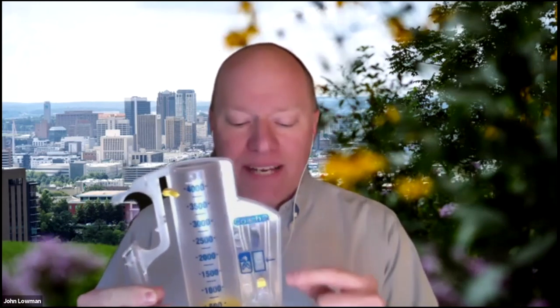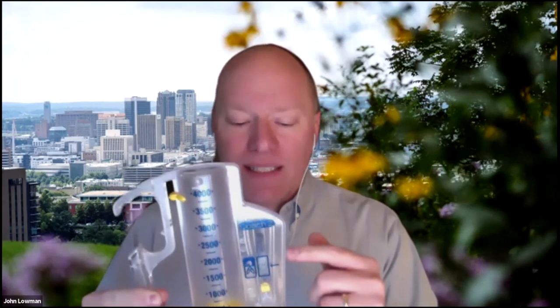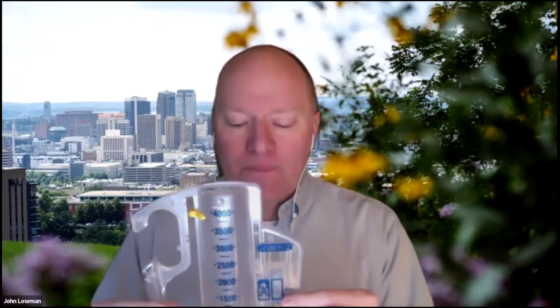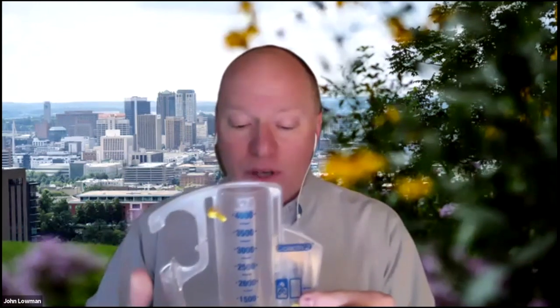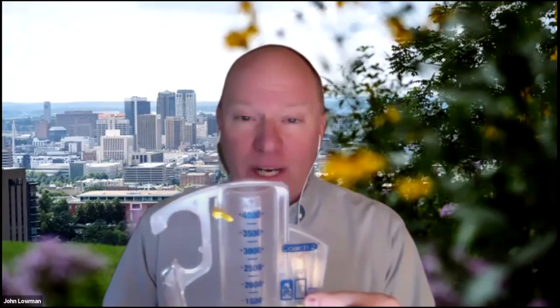Most incentive spirometers have two components. On the side, newer incentive spirometers give you a smiley face or a frowny face — if you go too fast or too slow, you get a frowny face, but if you're right in the middle like Goldilocks, everything's just right. The second thing most people pay attention to is the height — how high you're going up on the incentive spirometer.